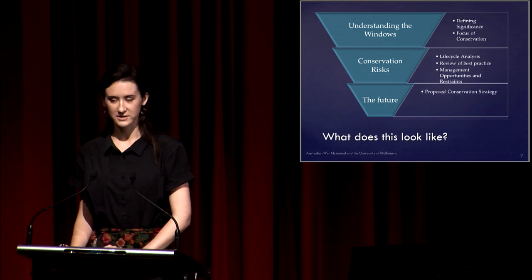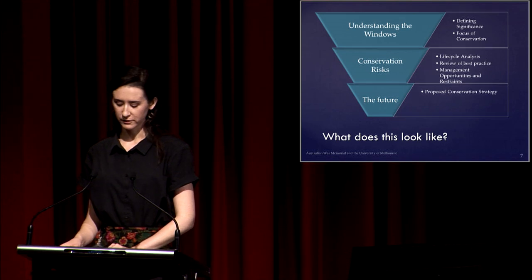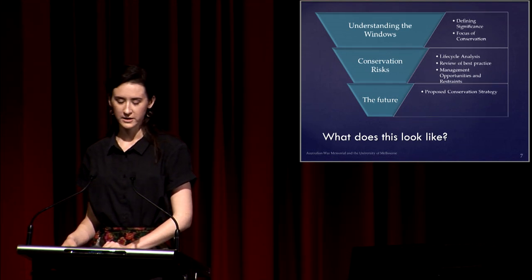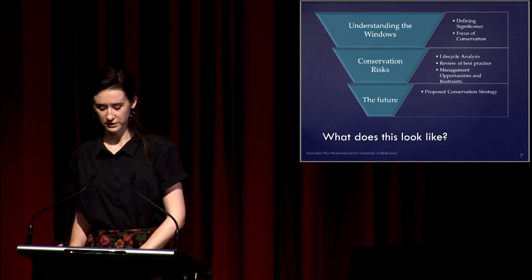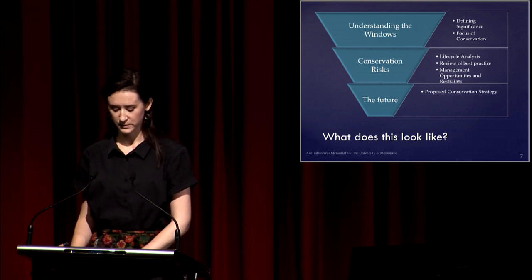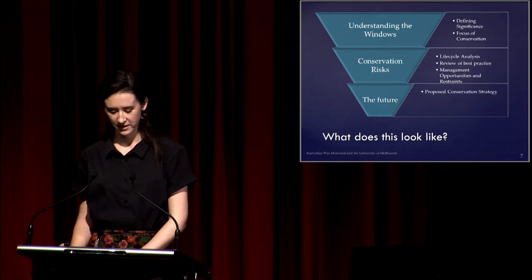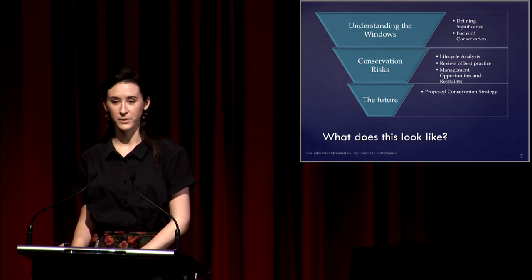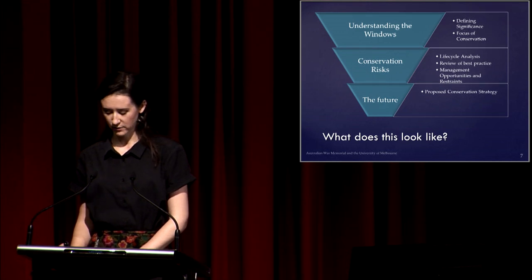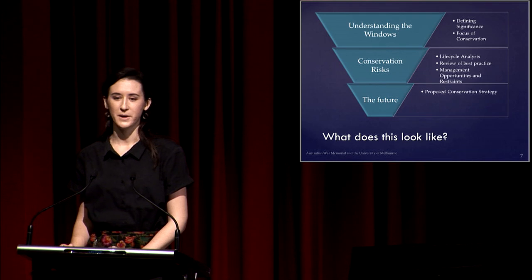This involved looking into all potential factors that could affect the longevity of the windows, including accurate interpretation of their story and significance, the physical stability, as well as cultural or procedural concerns that might affect their care. All of these areas contributed to forming thorough documentation and recommendations for the Memorial to consider for future conservation management.